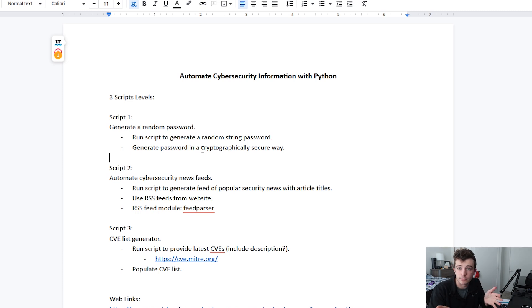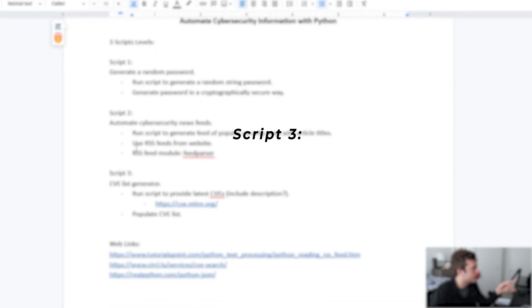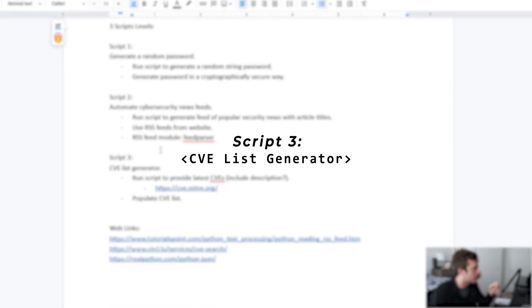Script 2 is automating cybersecurity news feeds. So instead of going to a URL like you usually would, I'm going to go ahead and get a couple of my favorite security news websites and try using their RSS feeds. For those of you who don't know, RSS feeds are basically ways that you can receive updated information through websites. Security news websites have RSS feeds, so I'm going to look at the RSS feed module called feedparser.